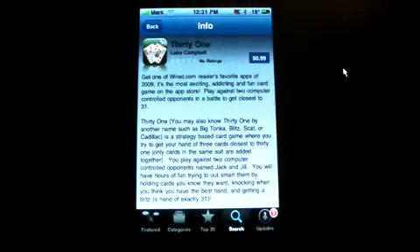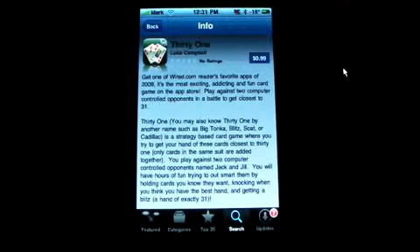Hello and welcome to Mark the Tech Guy. I'm Mark the Tech Guy and today I'm going to be reviewing an app from the app store called 31. Now this game, you might well be aware of it — it's called 31 but people also call it scat.